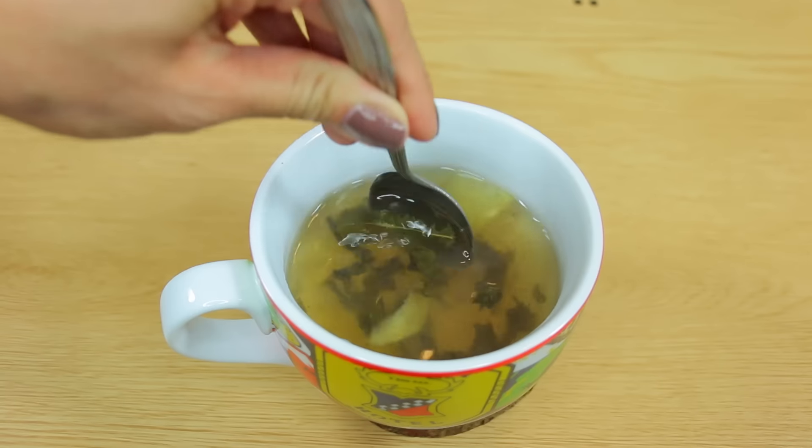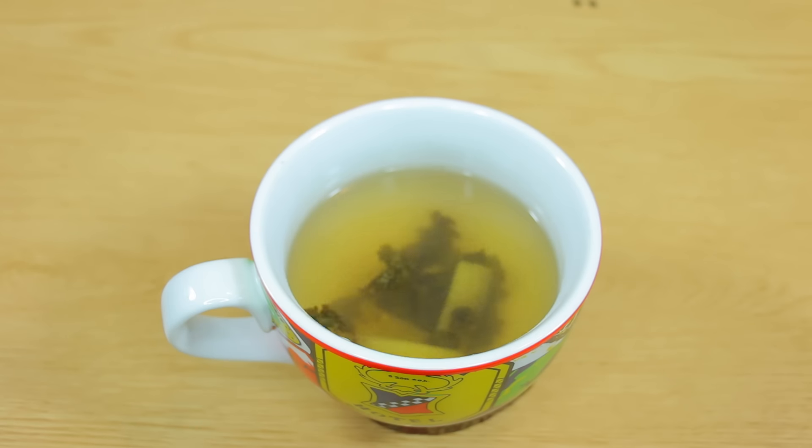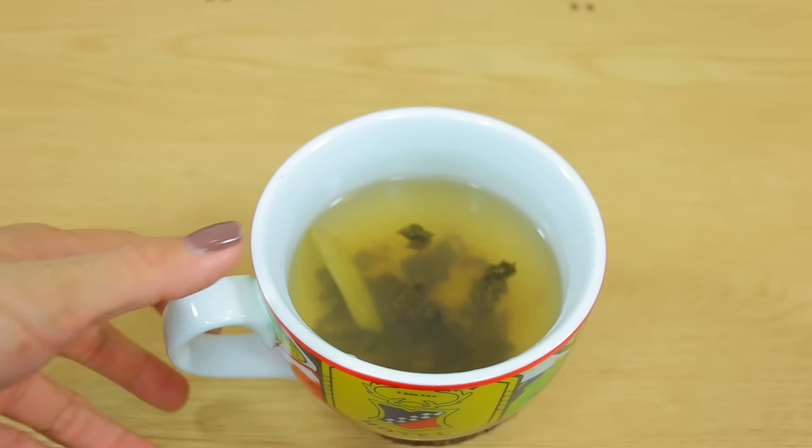And lastly, some natural honey. I'm adding this mostly for sweetness, but natural honey is actually packed with amazing nutrients and vitamins like vitamin C and B6 that are just overall good for your body.